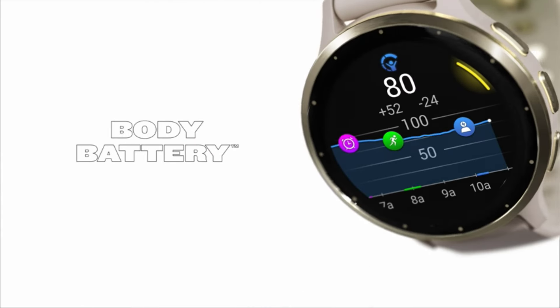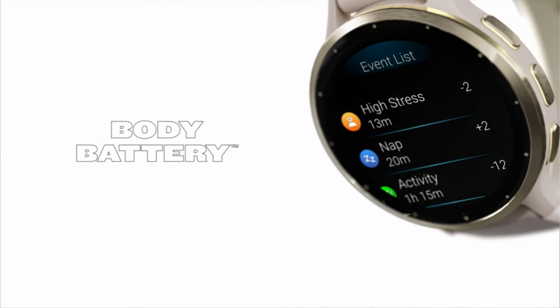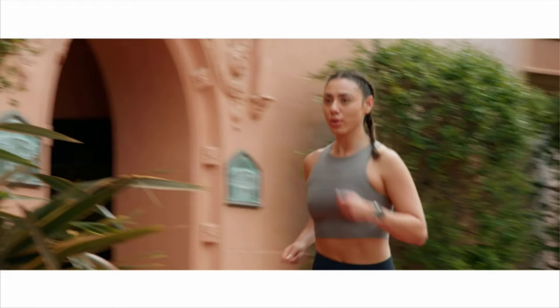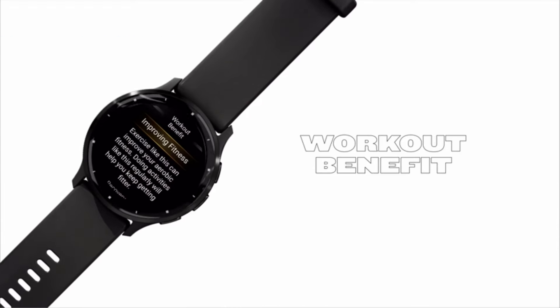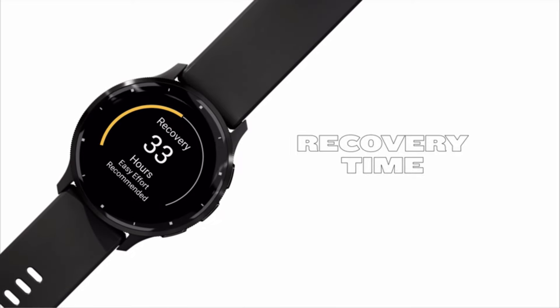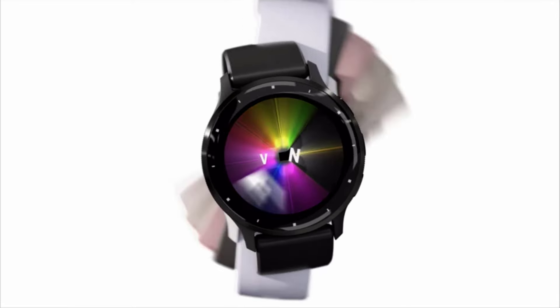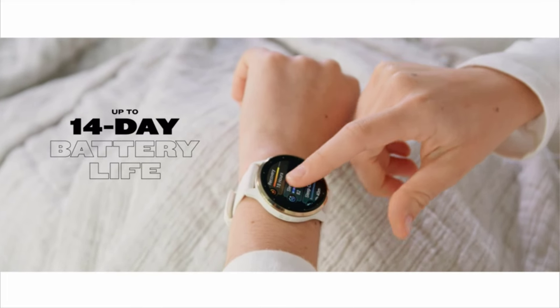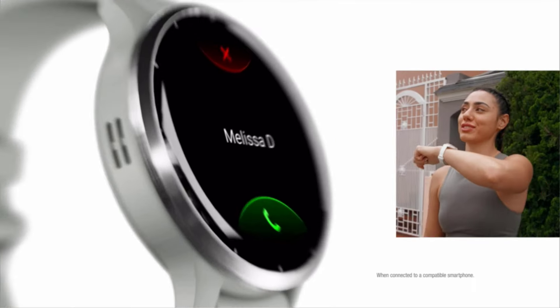It has a beautiful and vibrant always-on display and comes in two sizes: 41mm and 45mm. Like its predecessor, the Venu 2 Plus, it also has a microphone and speaker so you can take and make calls directly from the wrist. It also has a smart workaround for digital assistants — it uses Bluetooth to work with whatever assistant is already on your phone.